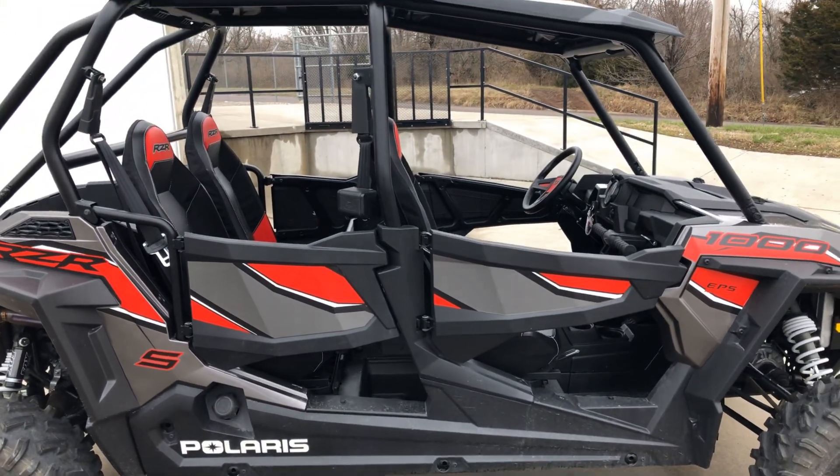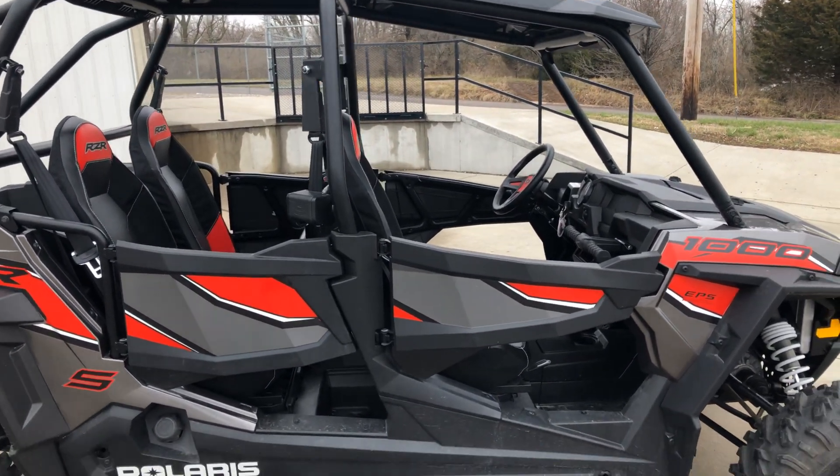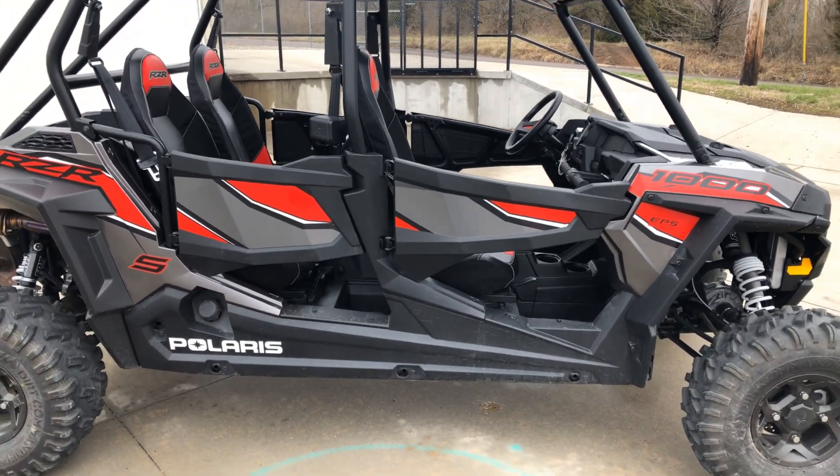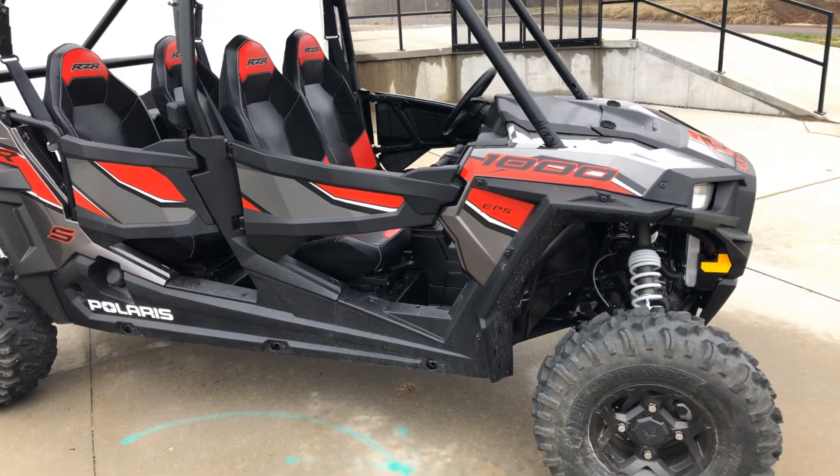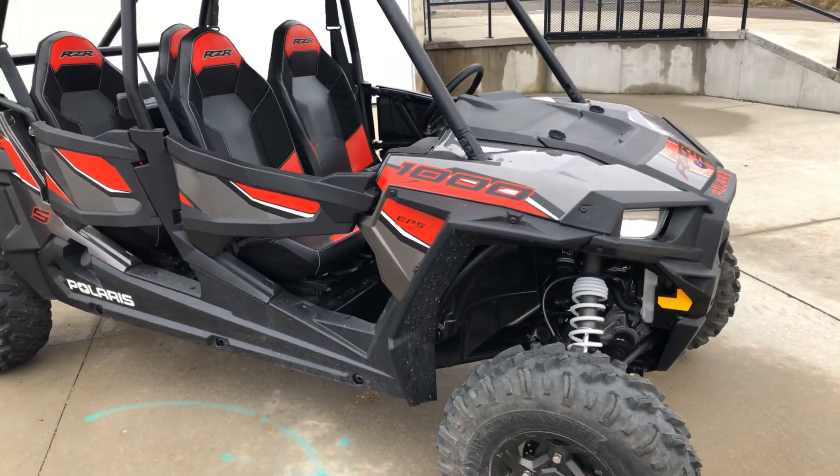It's a four-seat, of course, pretty much all stock and in very, very good condition. It's got a top — that's about all that's been added to it. This is an LE, so it's got the nice painted finish with the graphics.